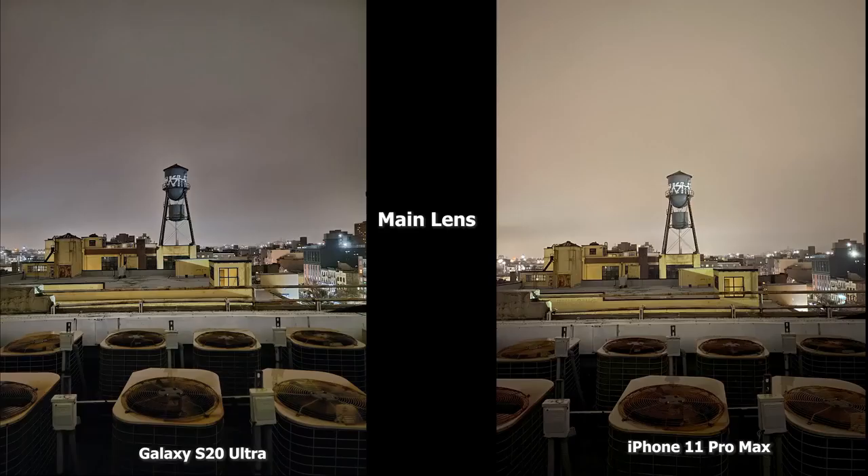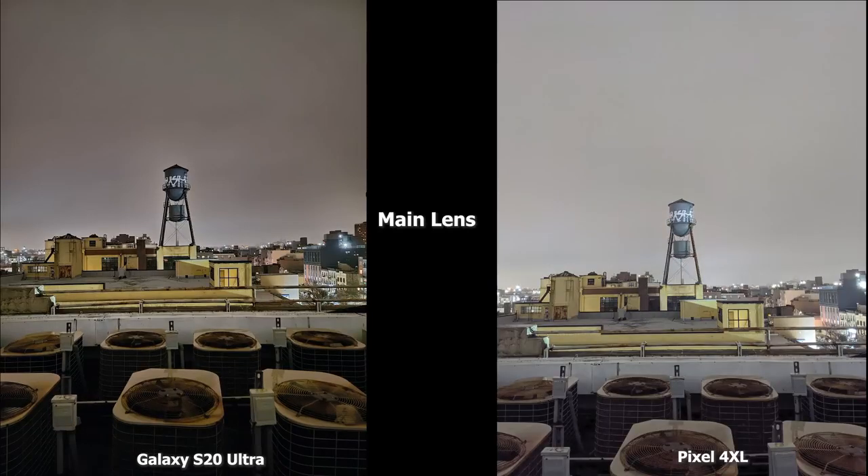On the main lens in this scene, the iPhone 11 Pro Max is a bit brighter than the S20 Ultra overall, but the fans in the foreground look much sharper and brighter in the S20 Ultra image. Both images are good, but they focus on different points. Looking at the Pixel 4XL, it's definitely much brighter all across the board — you can see the fans and rust more clearly, with less of the yellowness seen in the S20 Ultra.